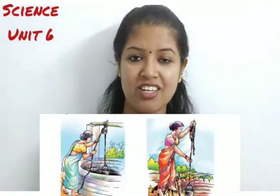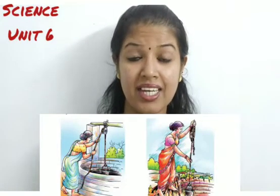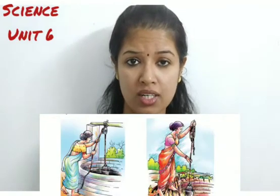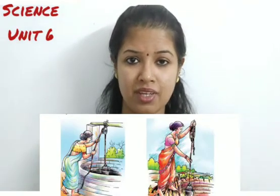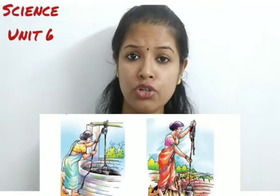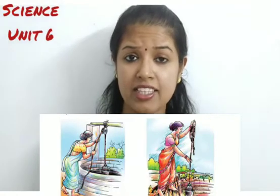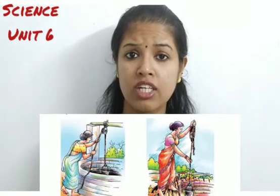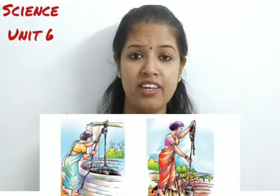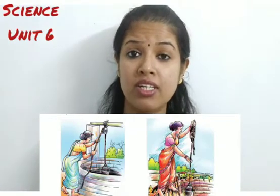Look at these two pictures, children. What are the ladies doing? They are drawing water from the well. But which work do you think is easier — carrying the water by hand or with the help of a pulley? Which do you think makes our work easier?